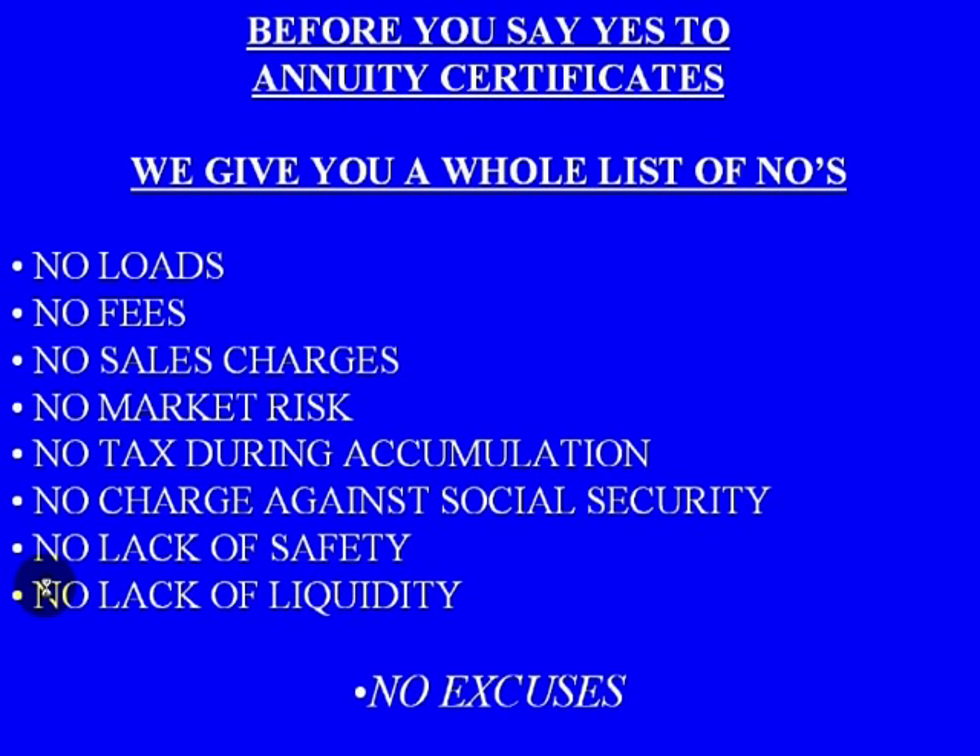With annuities, before you would say yes, I wanted to provide you with a few no's. There are no loads — meaning no commission charges. Much like with a mutual fund, loads take out a percentage of whatever you invest and pay that to a broker — with an annuity, there are none of that. There are no loads, no fees, no sales charges, no market risk, no tax during the accumulation period, no charge against Social Security, no lack of safety, and no lack of liquidity.